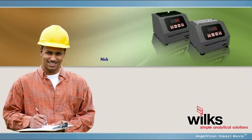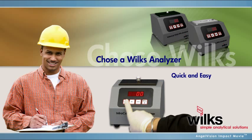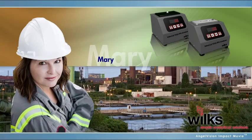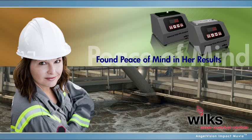But Nick chose an analyzer from Wilks, and he was glad he did. It was so quick and easy, he was testing samples in minutes. Its rugged design meant he could carry it with him in his truck to remote locations.